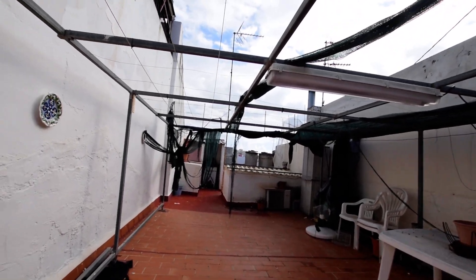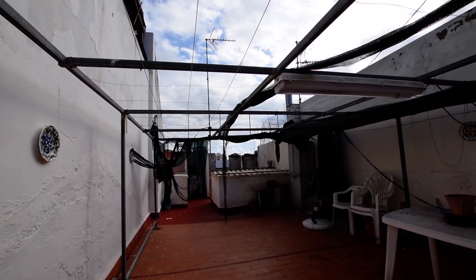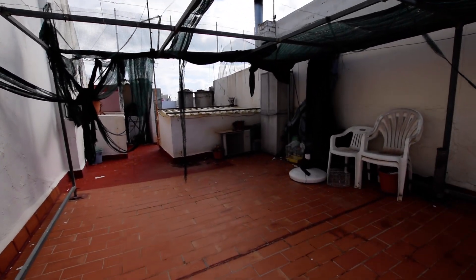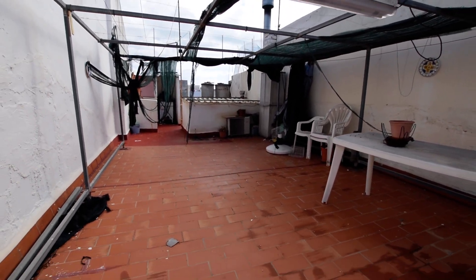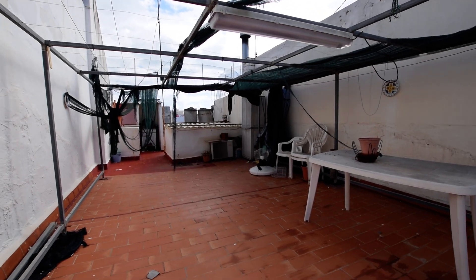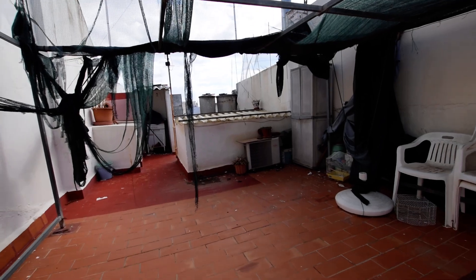I'm on the roof terrace. You can see it's quite scruffy, the covering of this gazebo they've got here. But you've got a very good size entertaining terrace, to be honest with you. Needs some love, needs some TLC, but the house itself is a good, good sized house for the money.